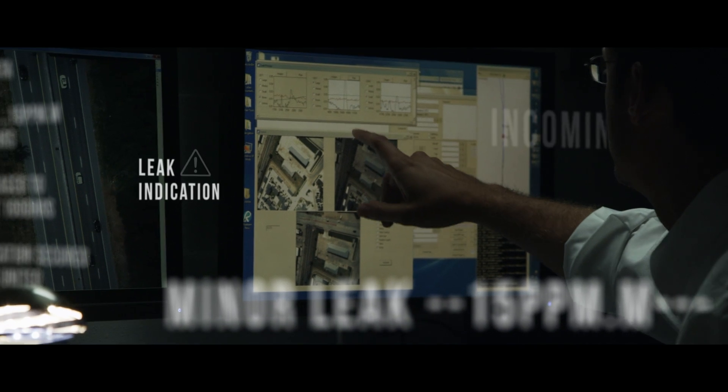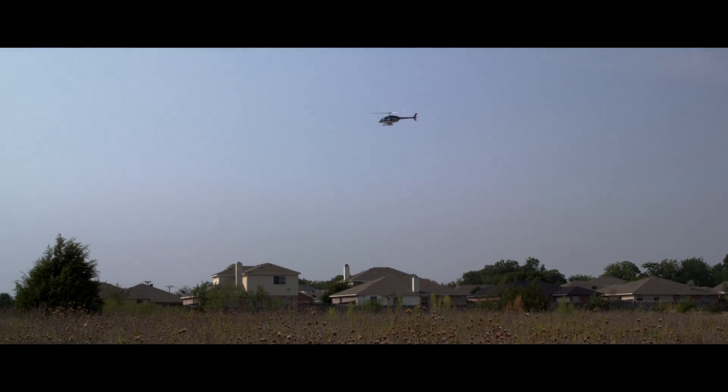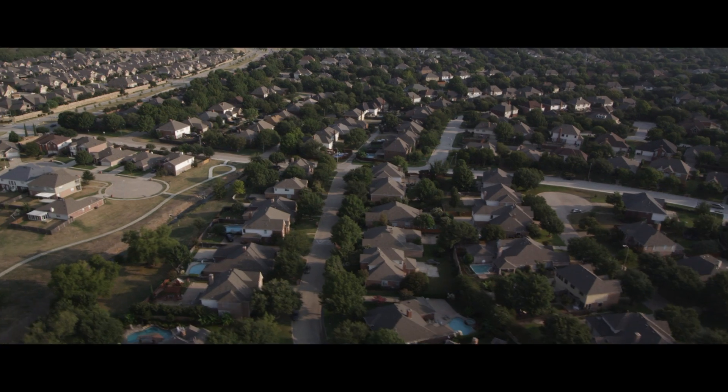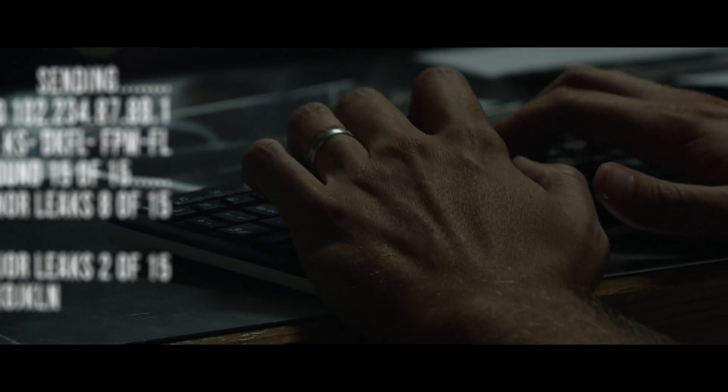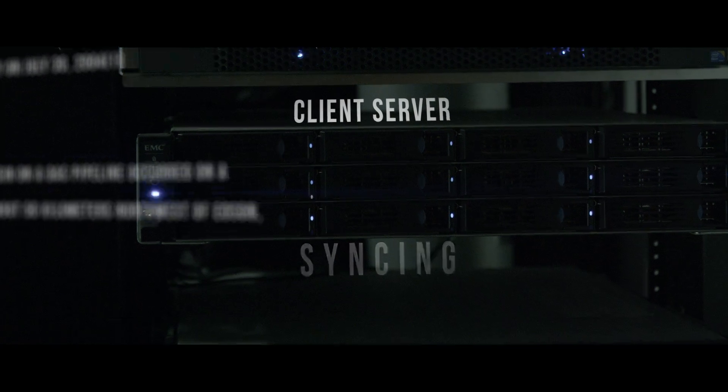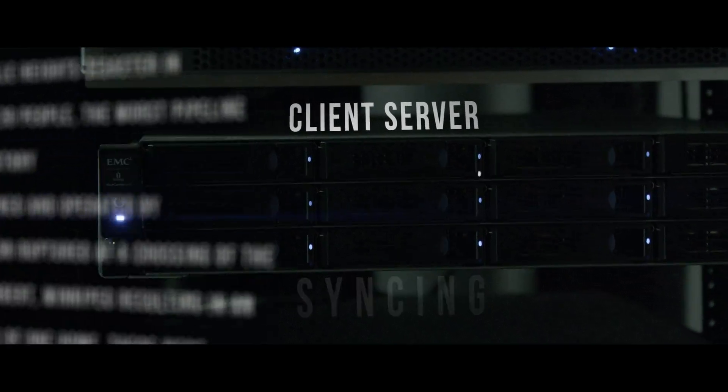An interactive map of the inspected pipeline with satellite imagery is always accessible to you the next morning as well, making the management of your lines nearly effortless. Every report is easily available through a secure online database and ready to upload to your GIS software.